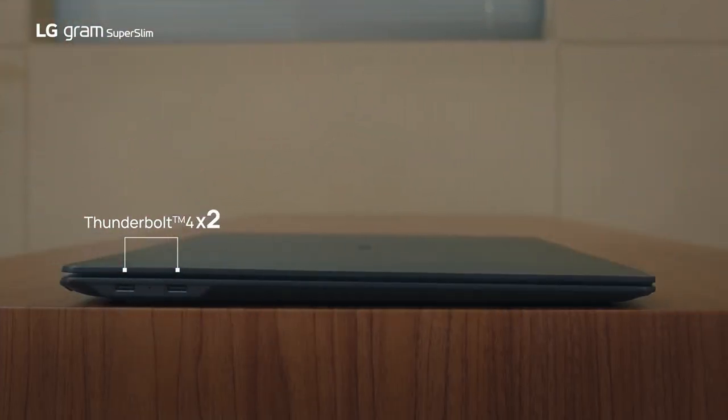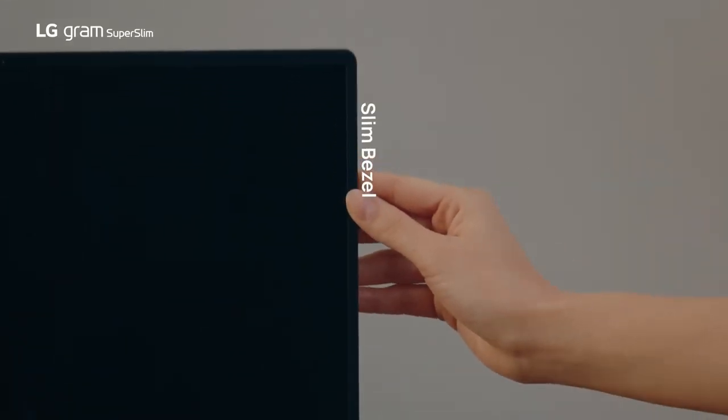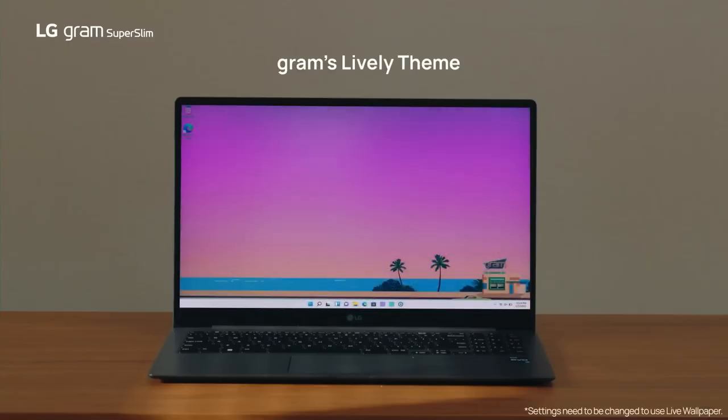In essence, LG's Gram laptop strikes a perfect balance between functionality, portability, and multimedia prowess, making it an excellent choice for business travelers, students, and anyone in need of a reliable and lightweight computing companion.